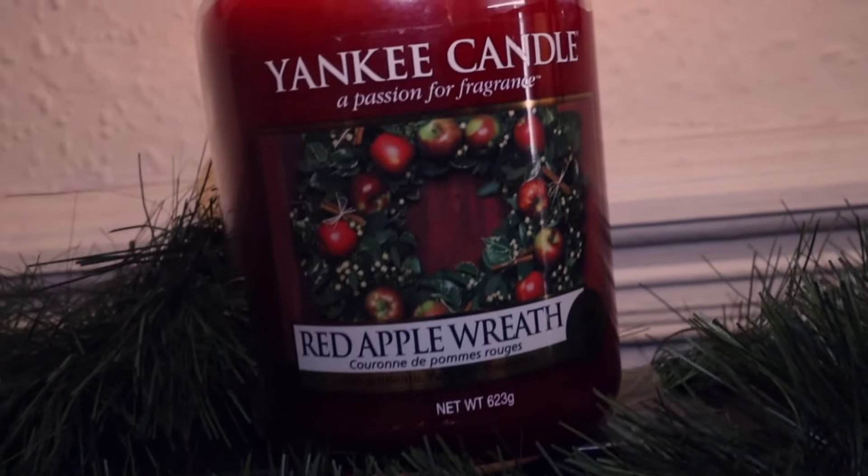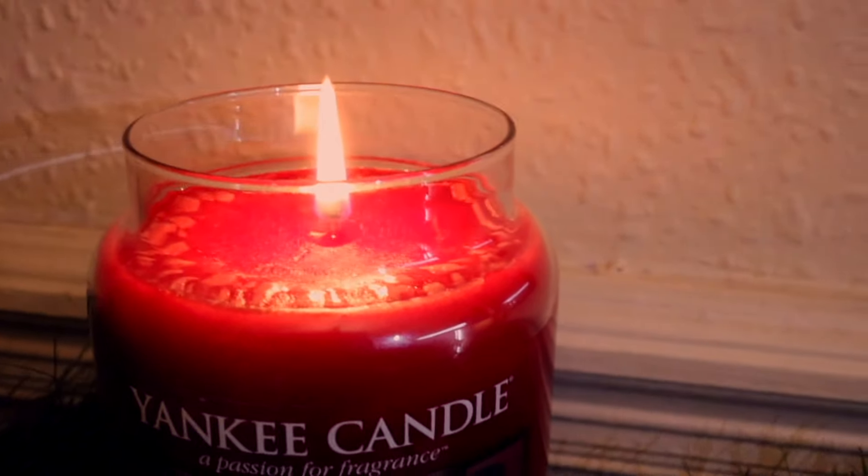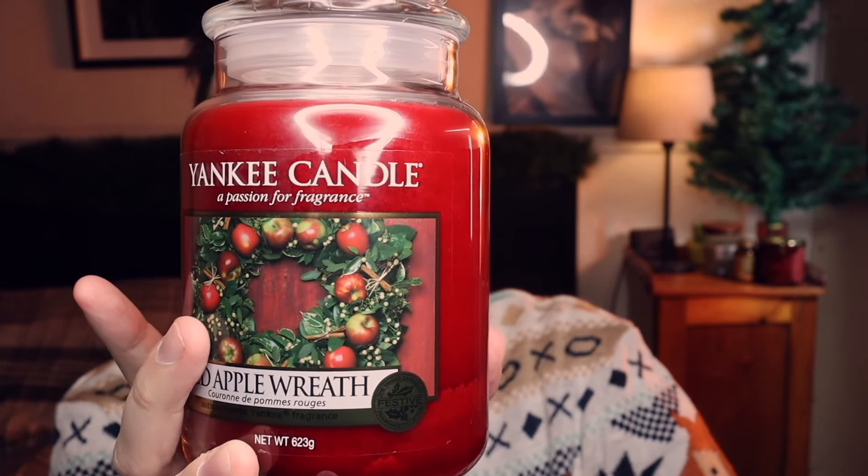Moving on to my last big candle — this is one I've never had before: the Red Apple Wreath. I'm not a fan of cinnamon scents, but this one has sprigs of cinnamon along with a lot of apple and that wreath smell. It's just a hint of cinnamon, which I can take. It's very fresh — a fresh festive smell — unlike a spiced orange which I couldn't handle. If you want a light Christmas scent that's also fresh and fruity, this is the one. I'll be using it for the winter-to-spring transition.